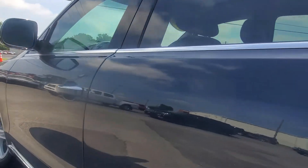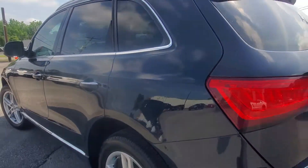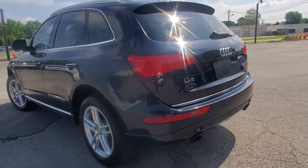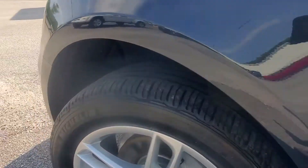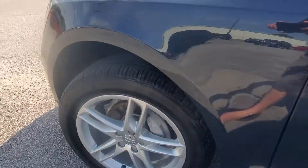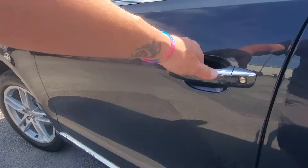As you can see, the paint and body are in really, really good shape — very well taken care of. It has a nice matching set of Michelin tires all the way around. These SUVs run and drive so smooth.